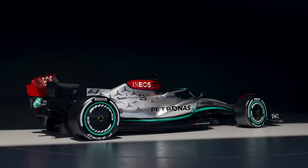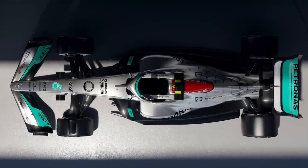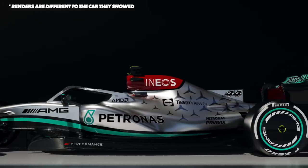Mercedes have just announced their W13 and it looks absolutely epic, but there's lots of engineering stuff we need to go over. The way they're shaping the flow over these cars is different to a couple of the others — they've got some really interesting concepts going on here, so let me run you through them starting at the front.